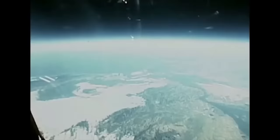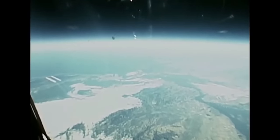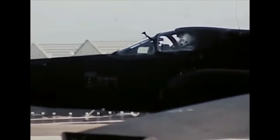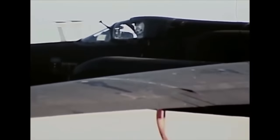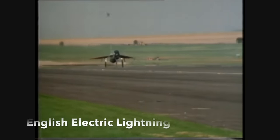The U-2 was constantly upgraded with new models entering service in the 1980s. The U-2 was still considered safe from fighter interception — it was believed that no aircraft could touch it — that was until 1984 and a very interesting encounter with probably the best interceptor the Royal Air Force ever possessed, the famous English Electric Lightning.